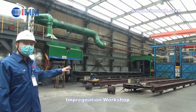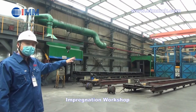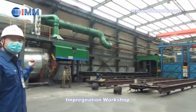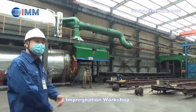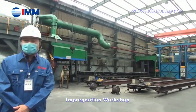Here is our high pressure impregnation workshop. All products come here with a 300 degrees Celsius temperature preheating process. The technology of this vacuum impregnation system is from Germany. Our monthly capacity can reach 5,600 metric tons.